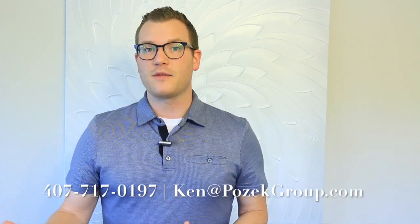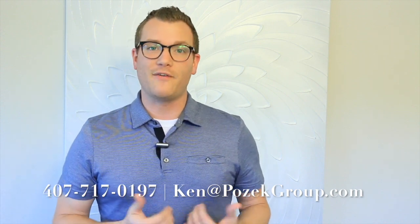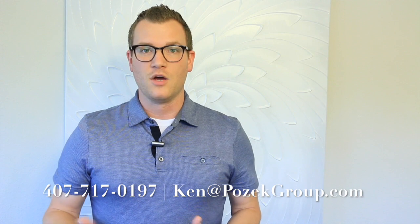Number three: give us a call today. Whether you're thinking about starting the process in a week or a couple years from now, it's really good to reach out now so we can help you plan accordingly. We're going to walk you through from start to finish and make the whole process seamless for you. Thanks so much and we'll talk to you soon.